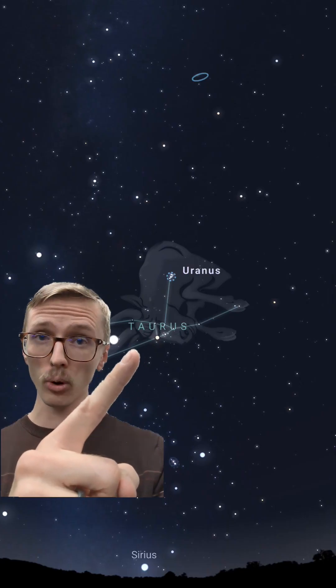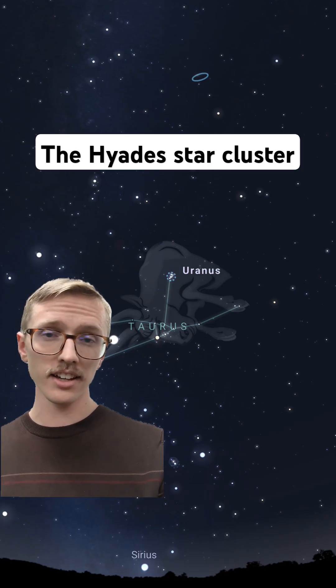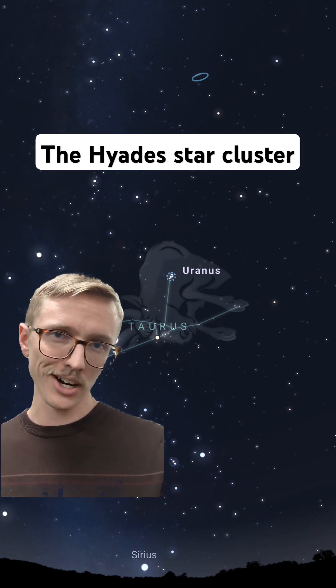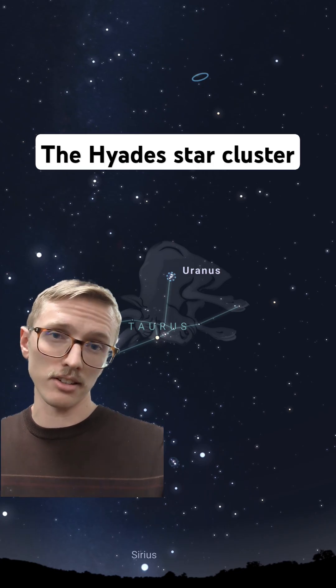Here in the head of the bowl, we have the Hyades. This is also an open star cluster. You can see plenty of stars with binoculars, but you can find this one pretty easily without any stargazing equipment.